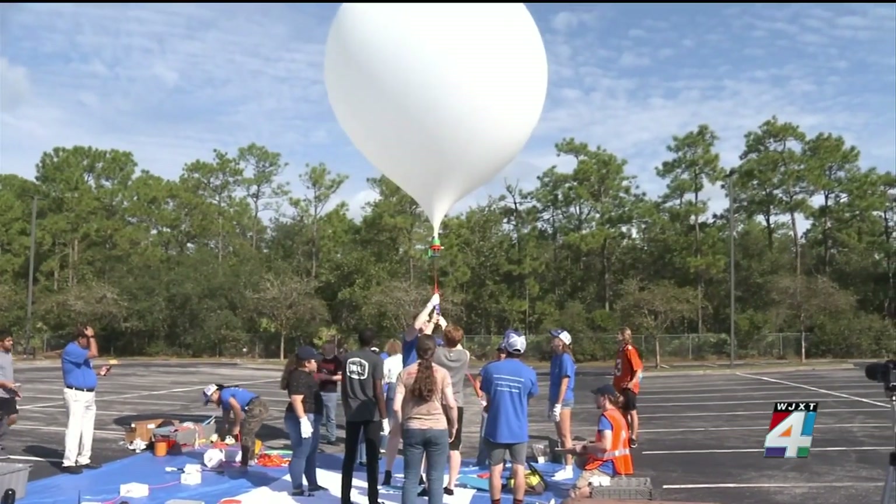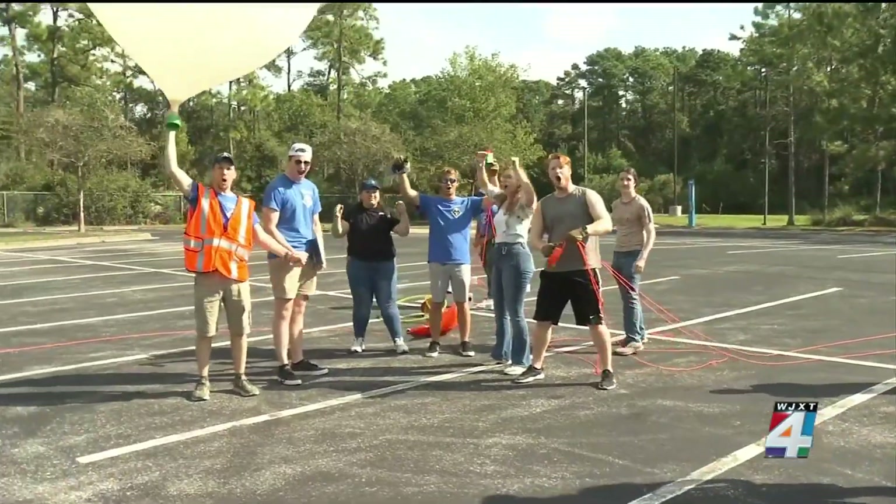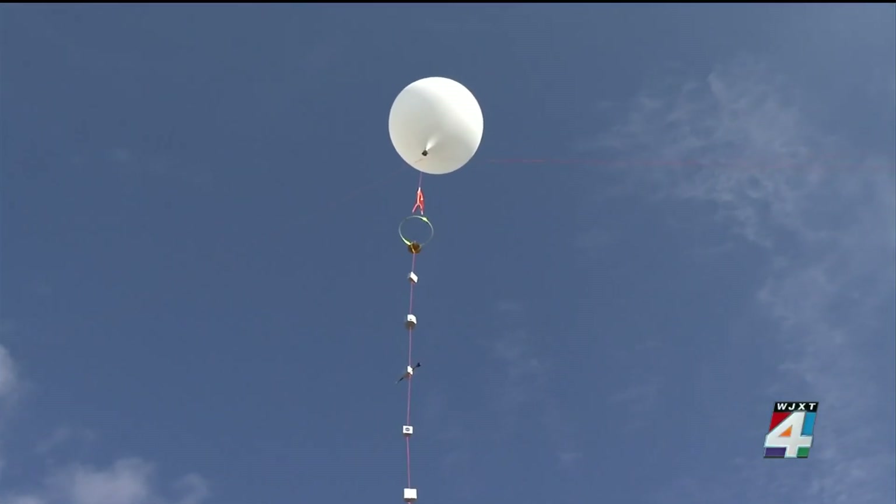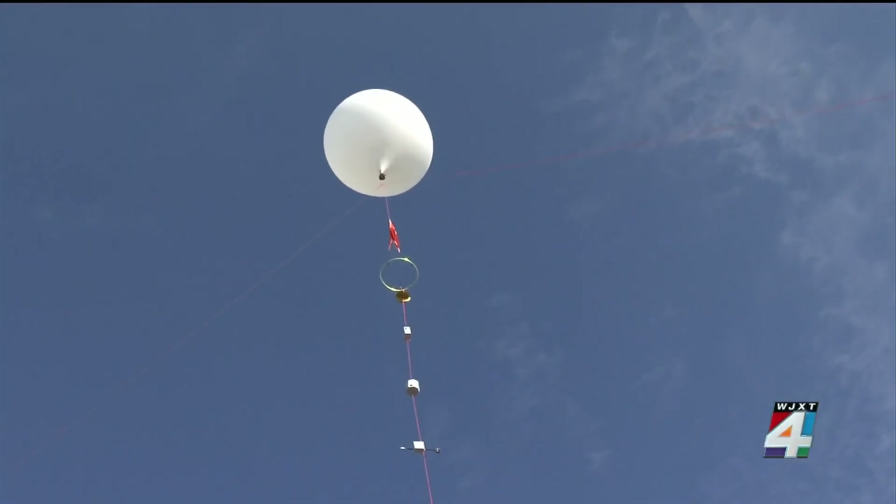Everything's important, and everybody is responsible for taking care of their part, and you can trust everybody. So to be a small piece of that is inspirational and has potential impact for all of humanity. Reporting from the University of North Florida, I'm Aaron Farrar, Channel 4, The Local Station.